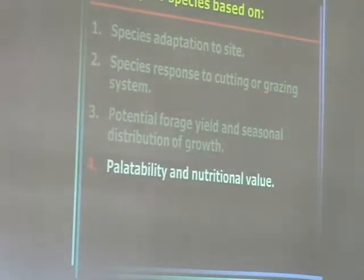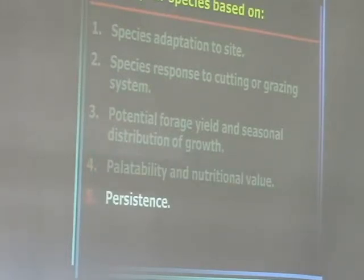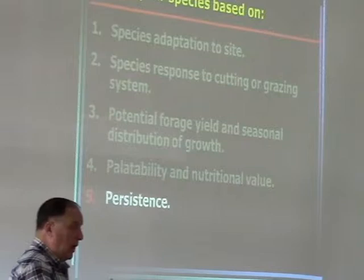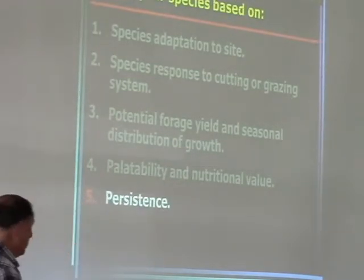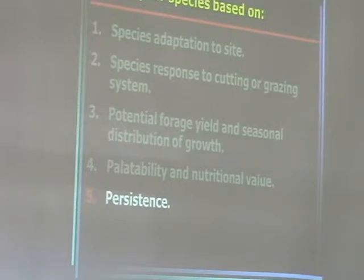Palatability and nutritional value — that's a big thing with horse owners, and certainly something we need to consider. And then the one I think is becoming more and more important: persistence. How long is what you plant going to last?